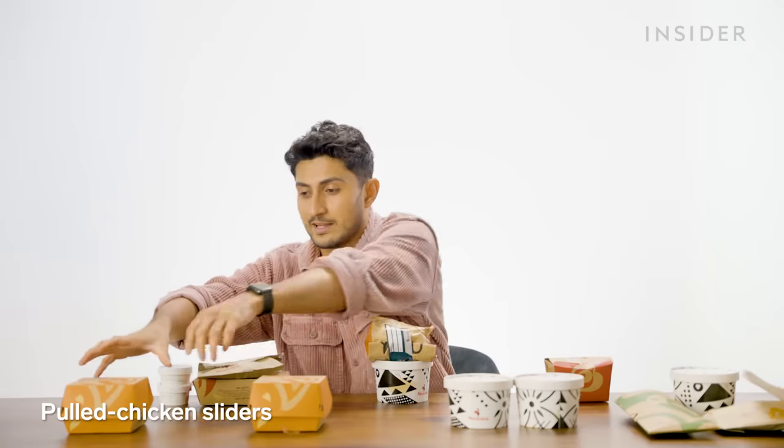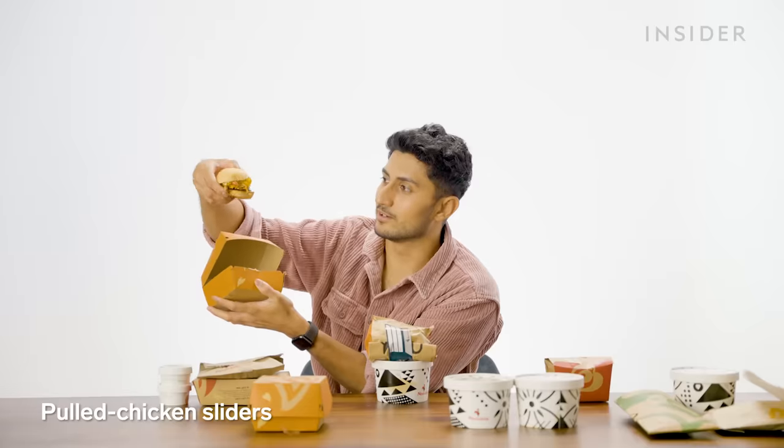We also have some meal deals — more affordable options you will not find in the UK. Let's start with pulled chicken sliders. This is like gourmet dining. I think I'd need to eat three of these to feel considerably full, but unfortunately they only give you two.